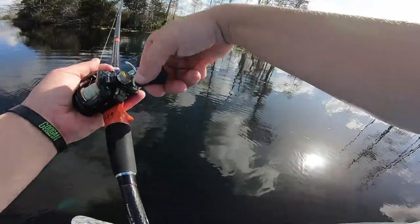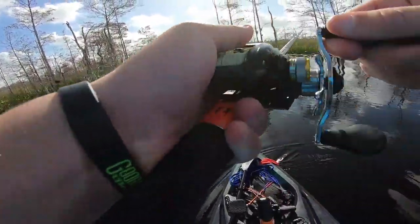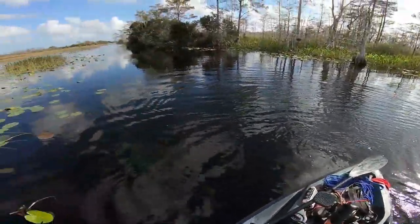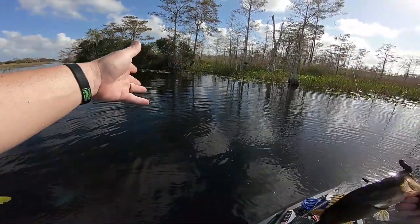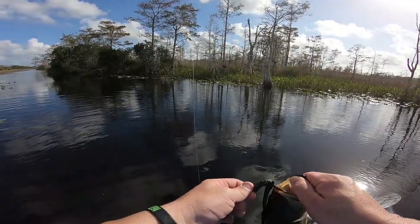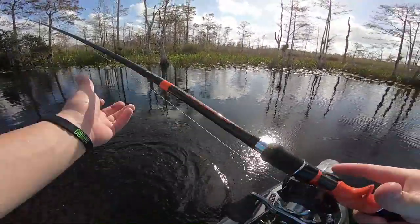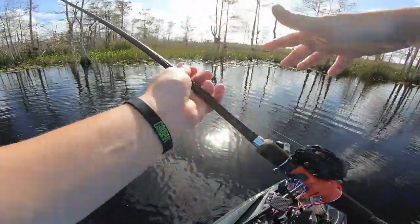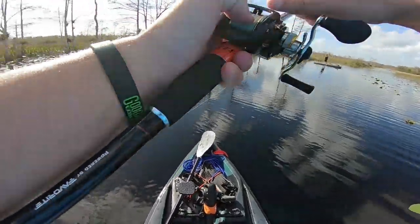It is deep right here — I'd guess maybe 10 feet. There's a tree laid all the way down in the water, and where there's a tree in the water there's probably going to be fish. That's testimony to that being an accurate statement. At this point we've probably caught close to 15 fish on this one worm. This trick doesn't just go for any one brand of worm — it goes for any brand.